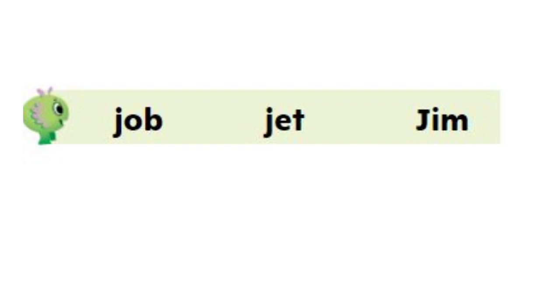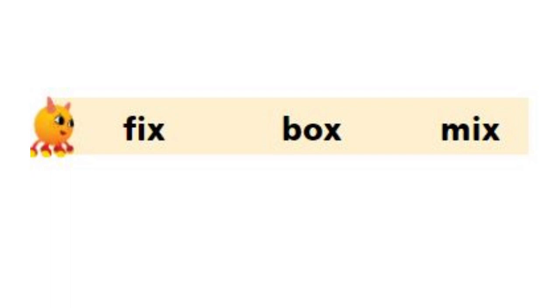Okay everybody, now let's read these words together. Look at the first one. Did you hear the J sound at the beginning of each word? Now let's try to read these words — try to spell them out with me and say the word with me: fix, box, mix. Did you hear the X sound at the end of each word? Fix, box, mix. Good job everybody.